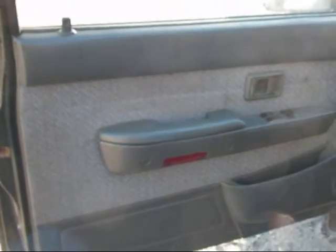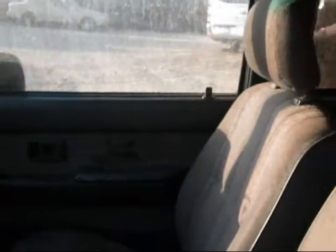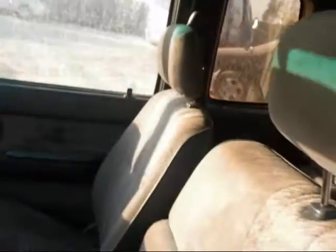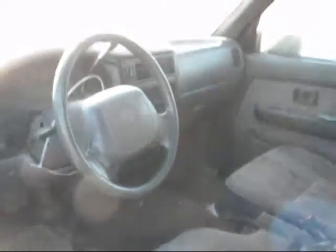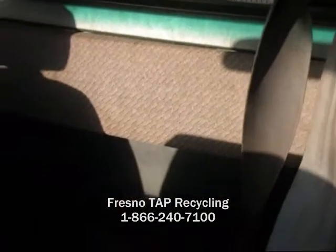The driver's side door panel is in okay condition — it has some stains on the cloth. This door panel has a big grease stain on it. The seats aren't in the greatest condition; there are some tears on the driver's side. The interior isn't that great in this truck — looks like it's been used as a work truck.